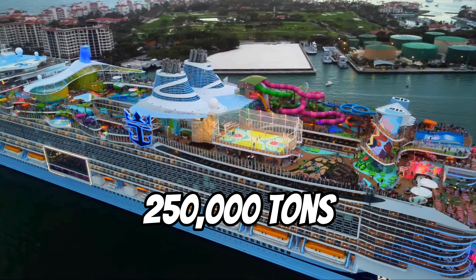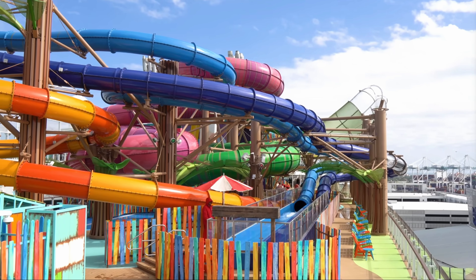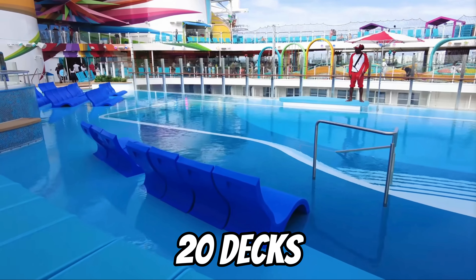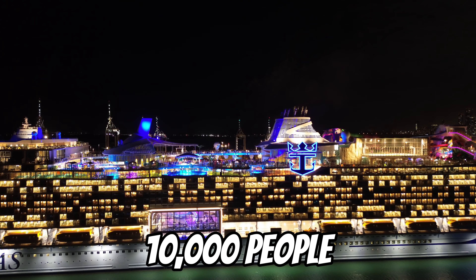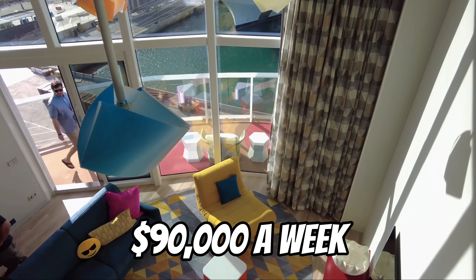At 250,000 tons, Icon's five times larger than the Titanic and has the largest water park on a ship ever, with six water slides along with seven pools. She towers 20 decks high, holds 10,000 people, and you can stay in the ultimate family townhouse that starts at $90,000 a week.